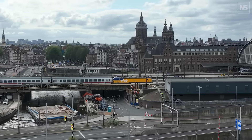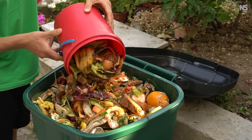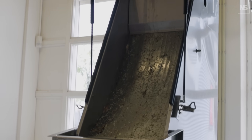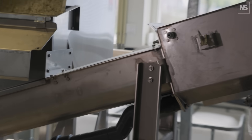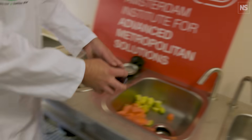Some of the actions needed to make a city circular require everyday people to get on board, and that includes tackling food waste. On average it's about half a kilo of food waste per day per family. I went to see one simple technology being installed in Amsterdam's newly built flats that could one day be in all our homes. So what am I looking at here?